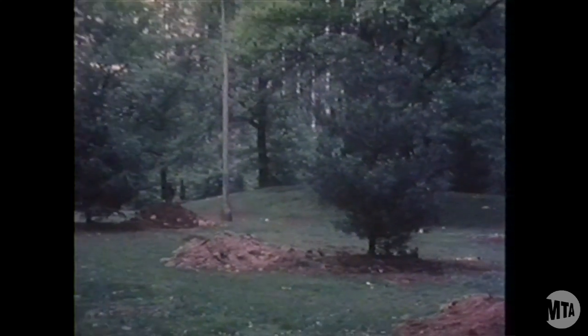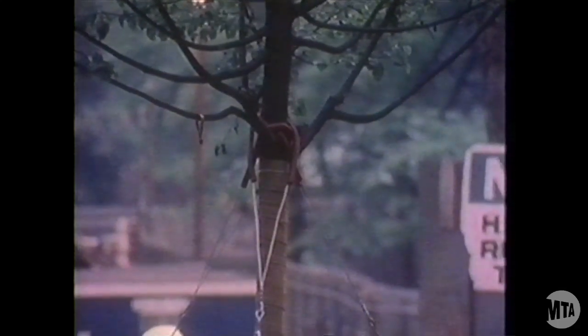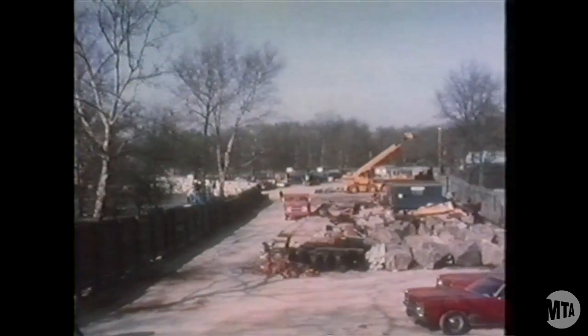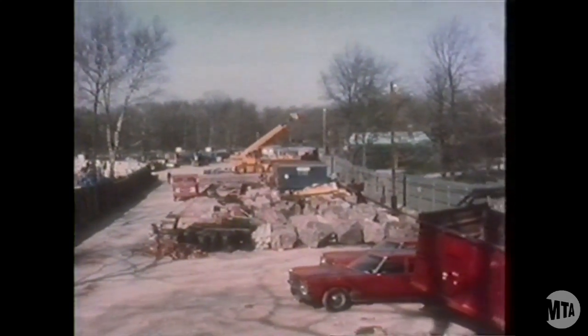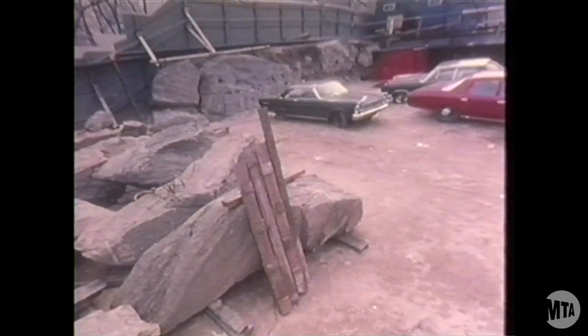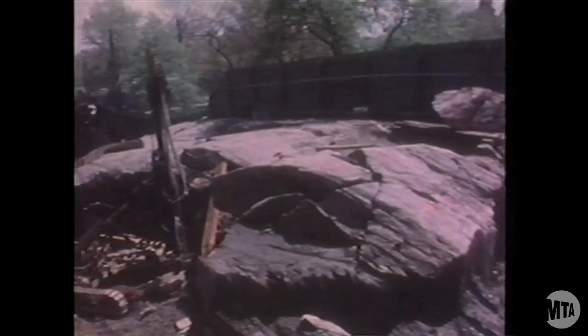There are new trees in Central Park, too. The MTA has already planted over 100 in various locations. Here at 7th Avenue, the open cut isn't open anymore. And this pile of rocks? These are numbered sections of a majestic rock outcropping which will be reassembled and reset.